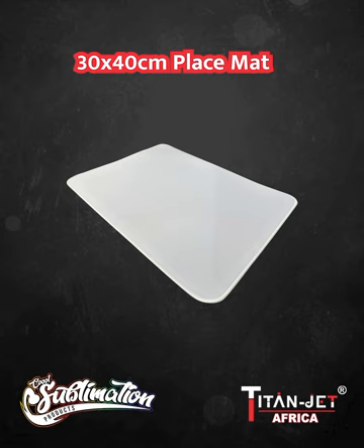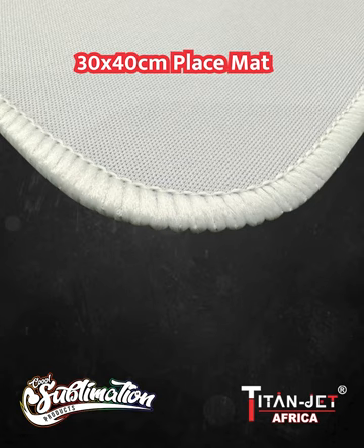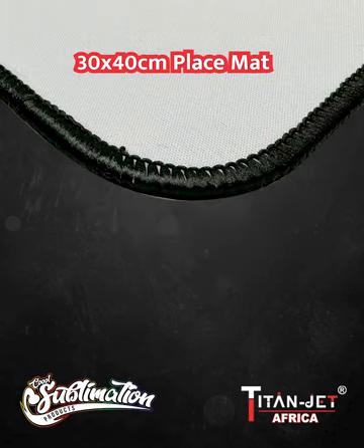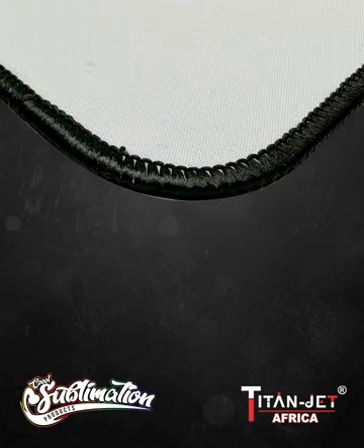Enhance your dining experience with our 30x40cm placemat with white overlock, adding a touch of elegance to any table setting. Prefer a sleek look? Our 30x40cm placemat with black overlock offers a modern and sophisticated choice for your table décor.